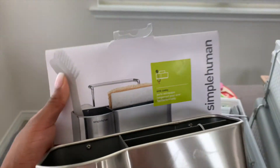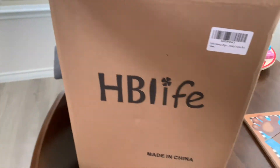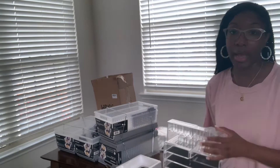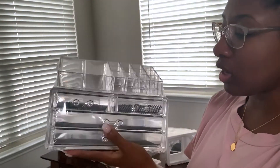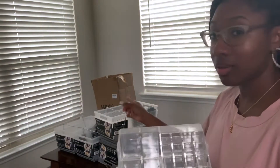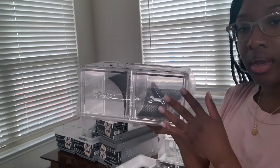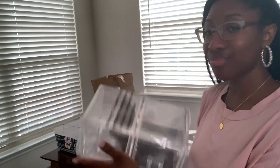I also purchased this in-sink storage from Simple Human, so I'm excited for that — for the sponges, brushes, and things like that. And then there's this box here. I purchased this from Amazon as well, and I saw the cutest jewelry box on Amazon and now I'm like, should I get the jewelry box and send this back, or keep this for under-the-counter storage? It also comes with these really large drawers — it's all stackable — which I didn't even know it came with.